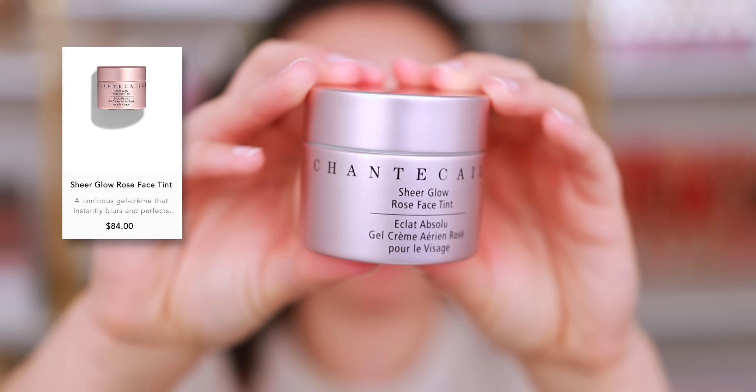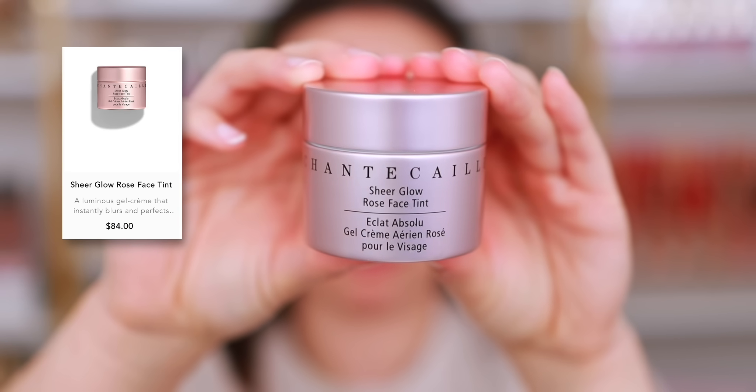Let's start off with primers. The first one was in last year's top three — it's the Chantecaille Sheer Glow Rose Face Tint. What Chantecaille does so well is skincare, and this is a skincare product that really hydrates the skin before makeup, but also leaves a sheer rose tint that is so beautiful on its own or under something more full coverage. It's one of the most expensive primers in my collection, but I would repurchase it over and over. It's so luxurious — worth every penny.